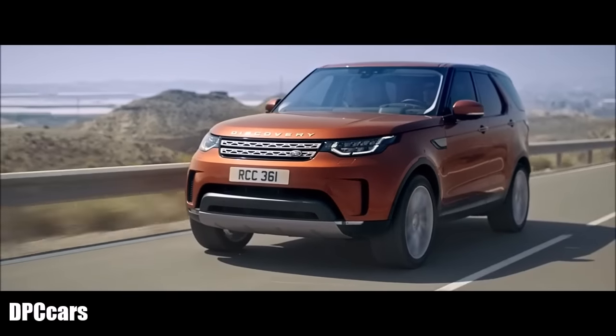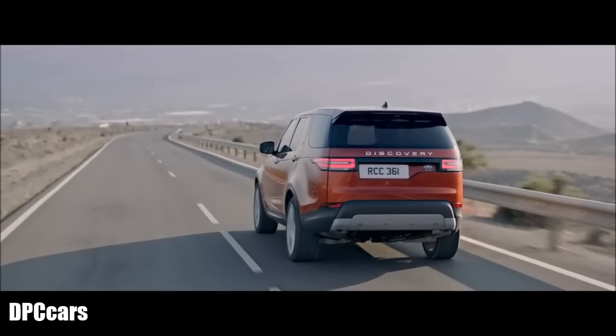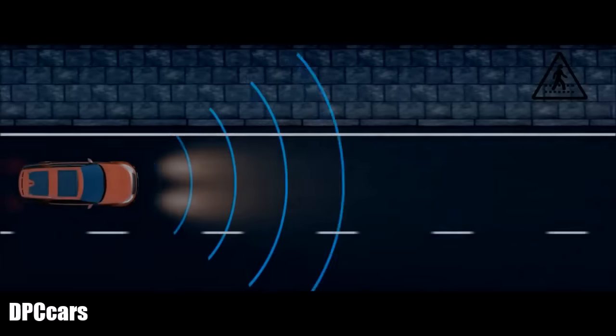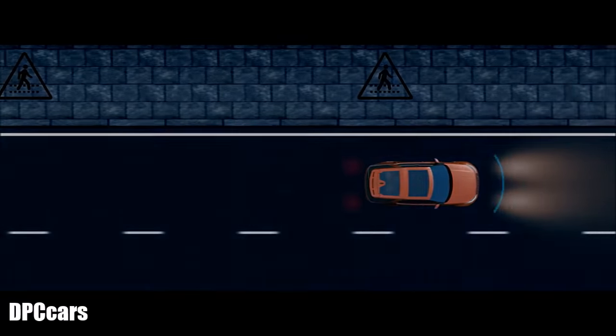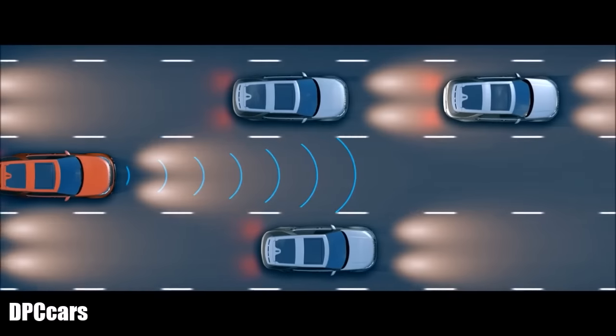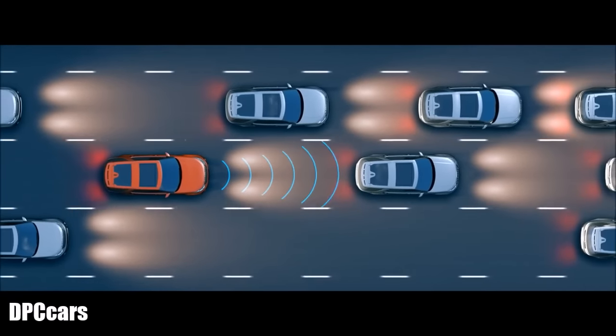The all-new Discovery has a range of advanced features to make everyday driving easier. Autonomous emergency braking can detect a potential collision ahead — whether a pedestrian or another vehicle — alerting the driver and applying the brakes if required.